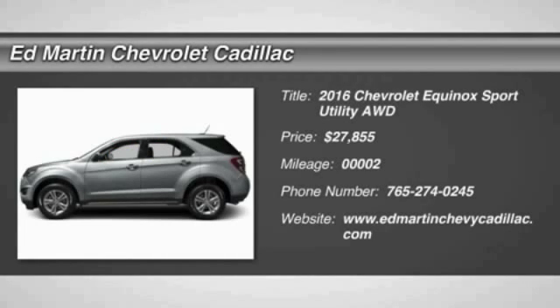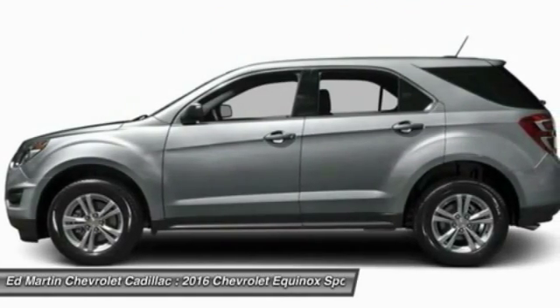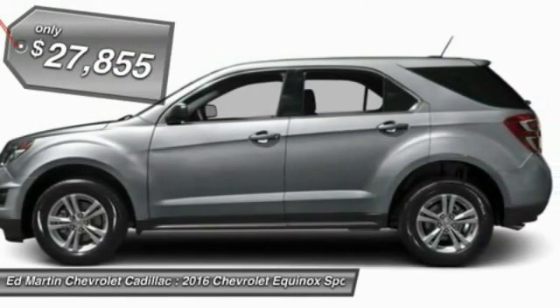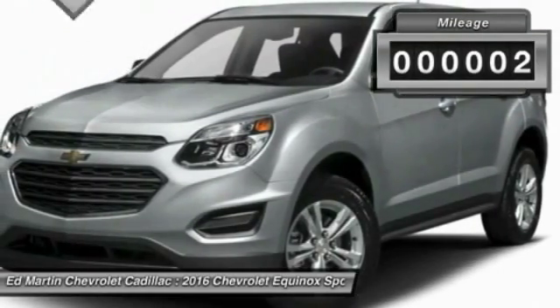2016 Equinox. Fuel efficiency, safety, and value equals the Chevy Equinox, and is priced below $30,000. This vehicle has less than 100 miles.